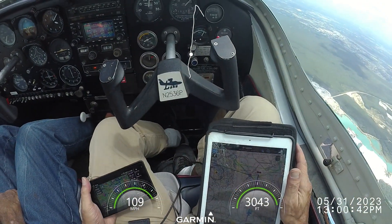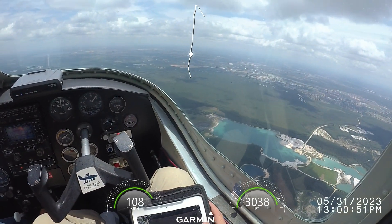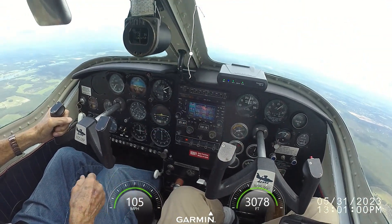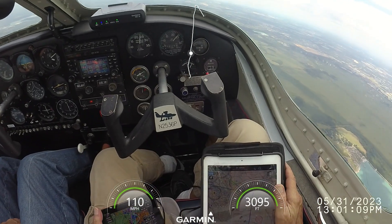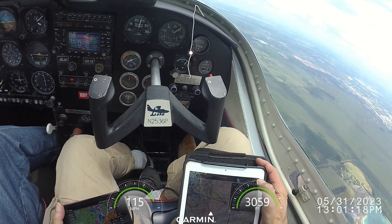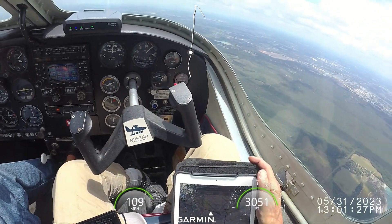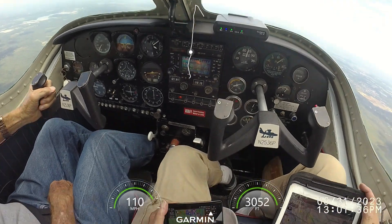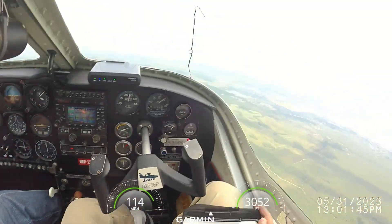We've got 20 minutes to Modine. How does the aircraft feel, okay? Pretty good, like normal. Too much ground speed — it'll be the wind. 91 knots. A little bit bumpy. Yeah, really not bad.